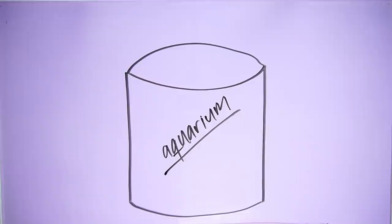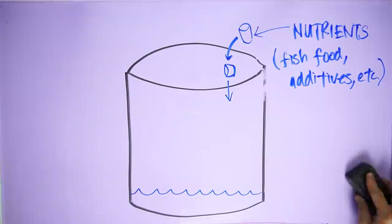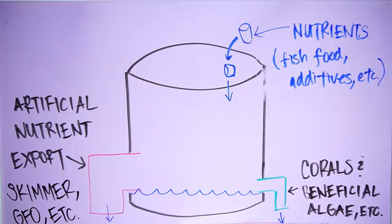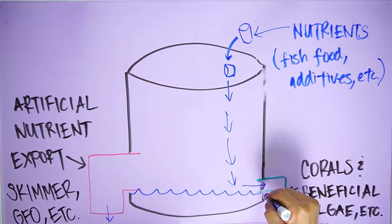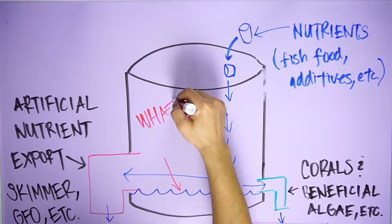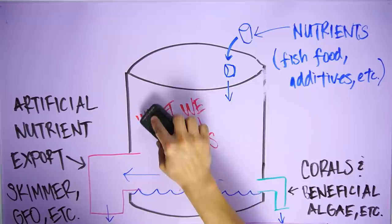How much nutrients your corals get is not as simple as the test result. Let me illustrate my theory. Pretend that this bucket here represents the aquarium. I can add in nutrients in the form of fish food at the top. The amount of liquid in the bucket at any given time represents the amount of nutrients in the tank. This spigot here represents the export of nutrients that corals and beneficial algae need to live and grow. This spigot here represents artificial nutrient export methods like the skimmer, chemical media, and so forth. The important point is that because there is a constant flux of nutrients in and out of the system, the measured nutrient levels don't necessarily reflect the amount of nutrients that the corals are getting, because they could be taking it up soon after it's available.